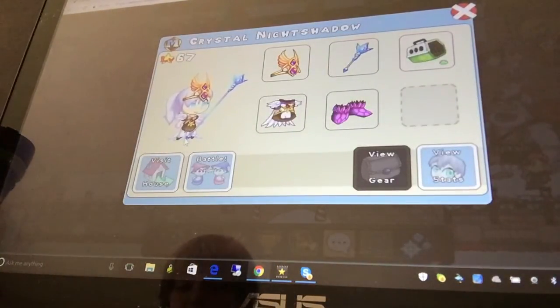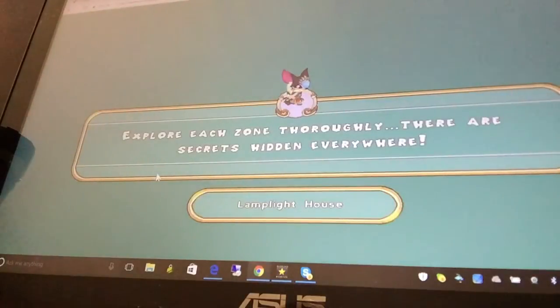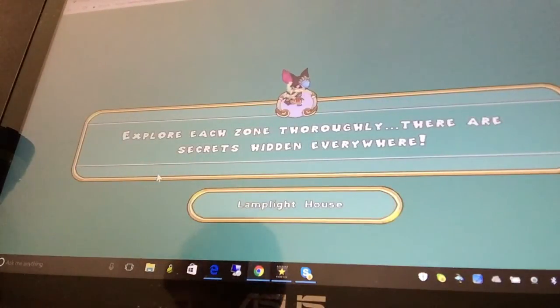In order to go to another member wizard's house, click on them. Then click on the go to house button. If the feature is not enabled for that wizard, the button will be grayed out. When you're in another wizard's house, you can walk around, but you can't change things.